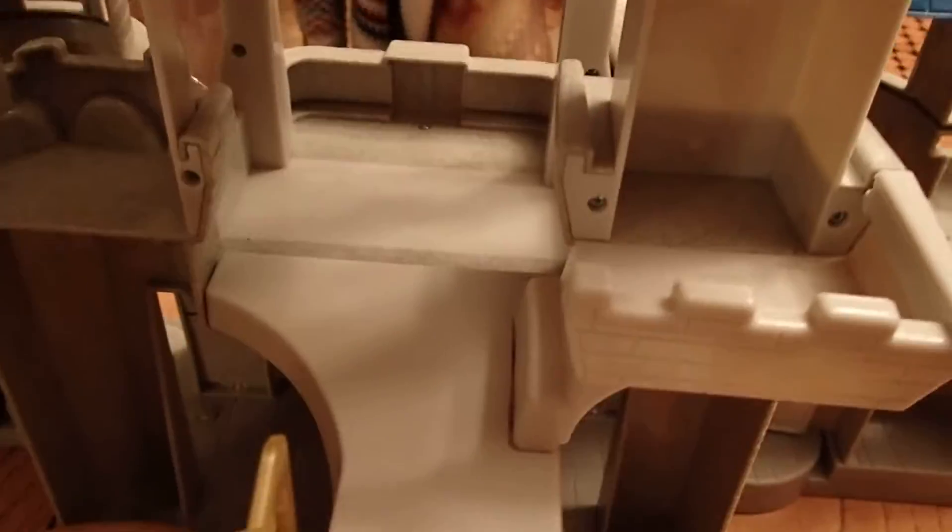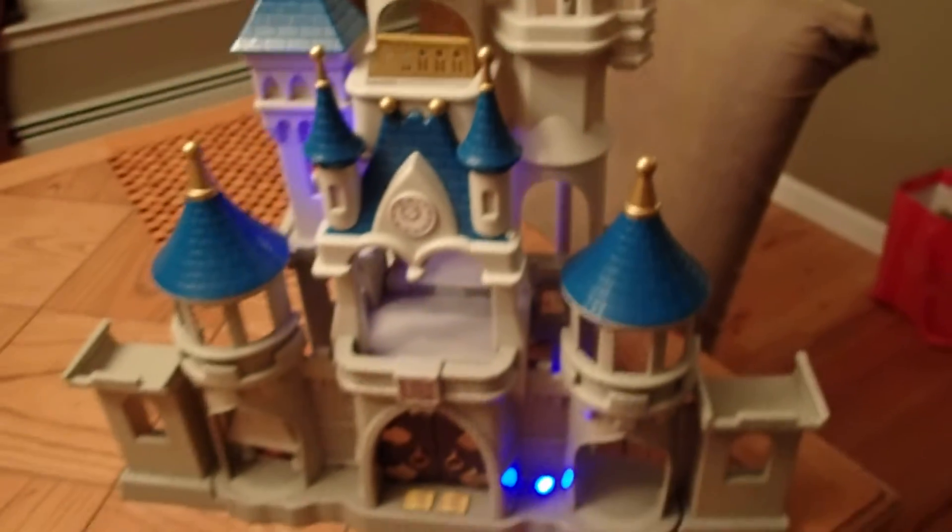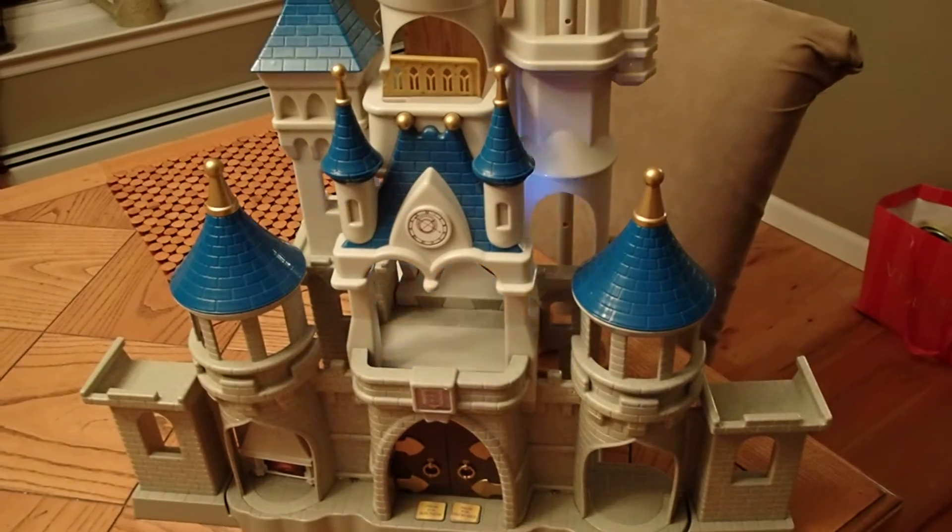Look at how beautiful that is — and it was free! Nice and clean. You can tell it was never sitting in any basement or anything like that. It was probably straight out of the girl's room. And the beauty of it, look at this. It's beautiful.